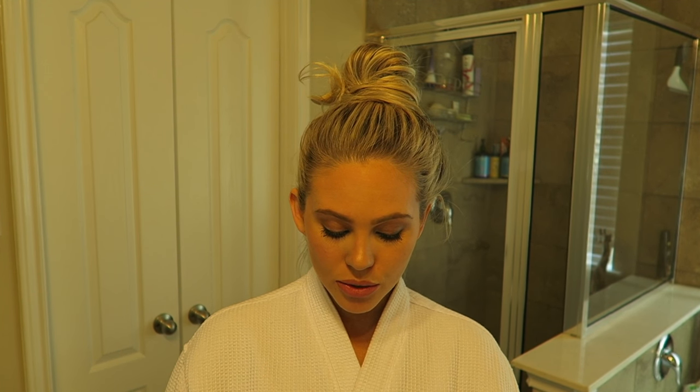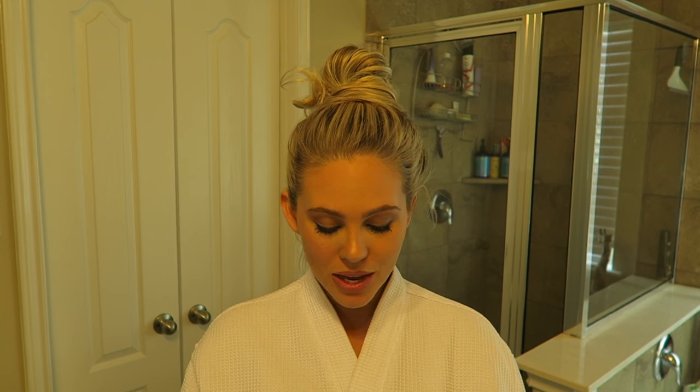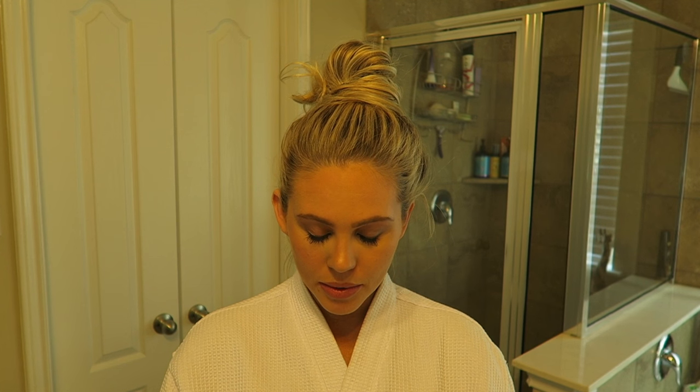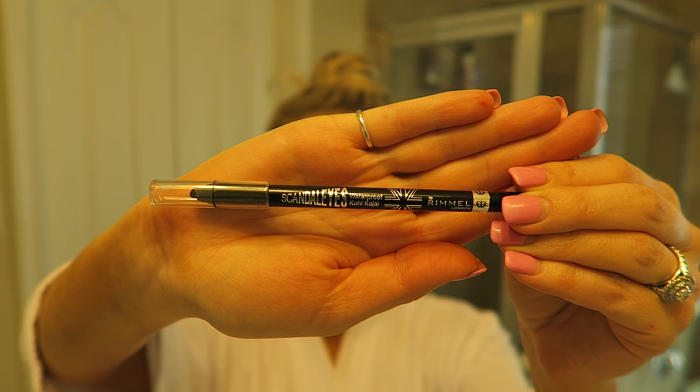The next thing I did differently today is I used the Rimmel London Scandal Eyes Waterproof Black eyeliner on my bottom waterline instead of the top. I wouldn't use this below the waterline on the top or bottom as a liner — it's very creamy, so you're not going to get a thin straight line. It's more of a thick smudge type look, better suited for a smoky eye.